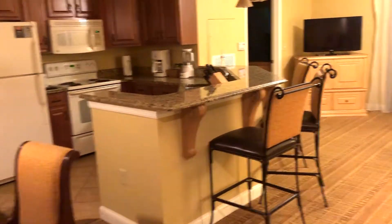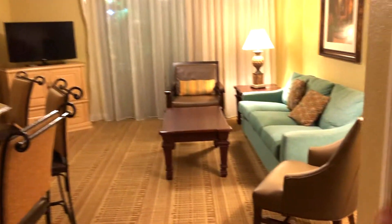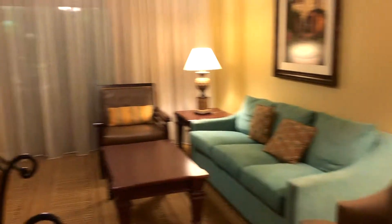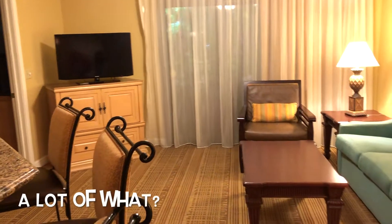So this is our Wyndham Bonnet Creek two-bedroom suite. You can see here is the living room — very, very nice. Big TV, a lot of couches. And then over here...